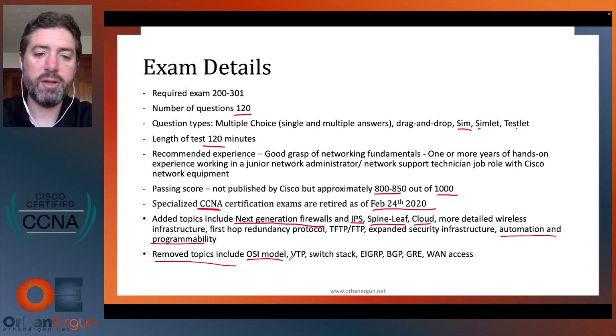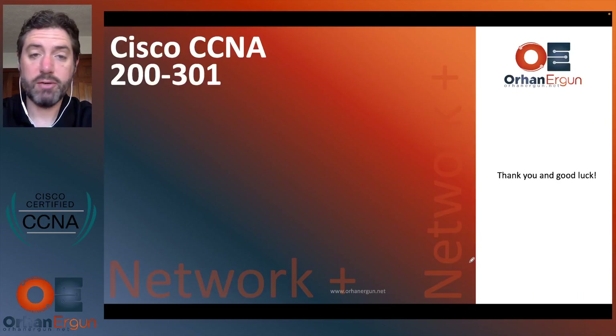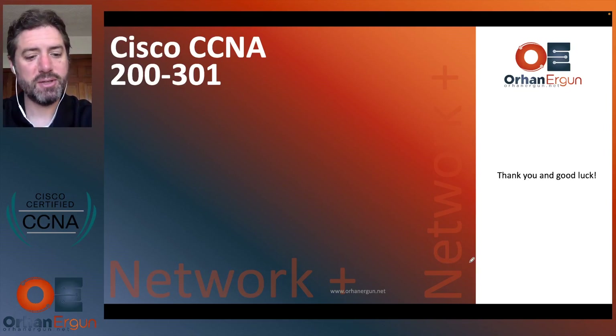Other removed topics include VTP, switch stacking, routing protocols EIGRP and BGP, GRE, and WAN access. This is a great course with great content. CCNA is a cornerstone certification for anyone going into a networking career. Thank you very much and best of luck.